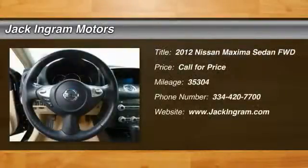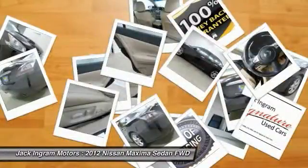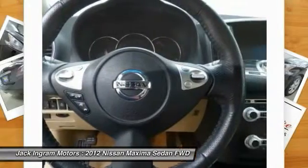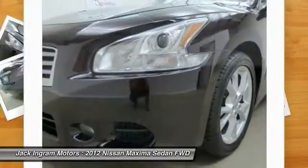2012 Maxima. Maxima offers elegance with an edge. The spacious interior provides refined comfort for up to five passengers. Advanced technologies such as Nissan Intelligent Key and Push Button Ignition offer convenience and control.